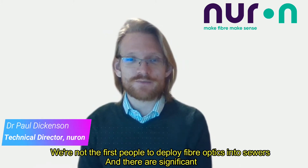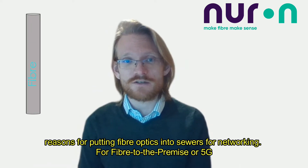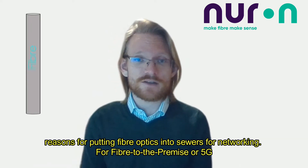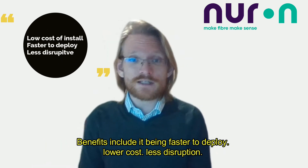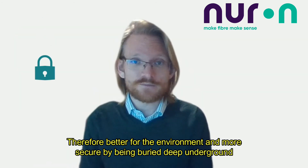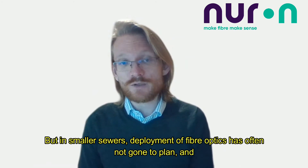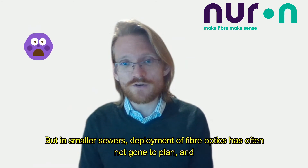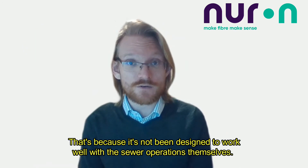We're not the first people to deploy fiber optics into sewers. There are significant reasons for putting fiber optics into sewers for networking, for fiber-to-the-premise, or 5G. Benefits include being faster to deploy, lower cost, less disruption, better for the environment, and more secure by being buried deep underground. But in smaller sewers, deployment of fiber optics has often not gone to plan, because it's not been designed to work well with the sewer operations themselves.